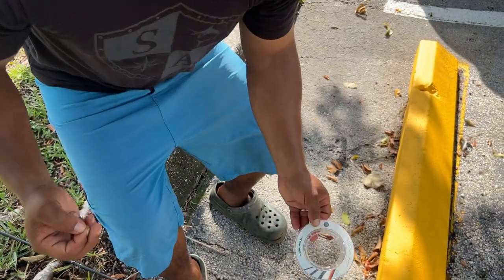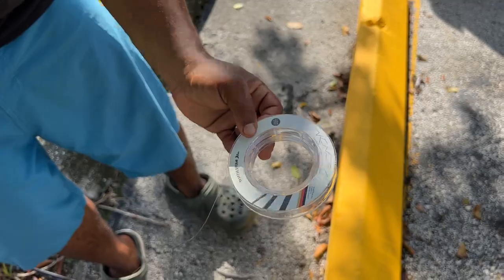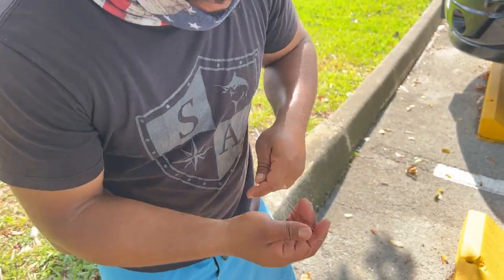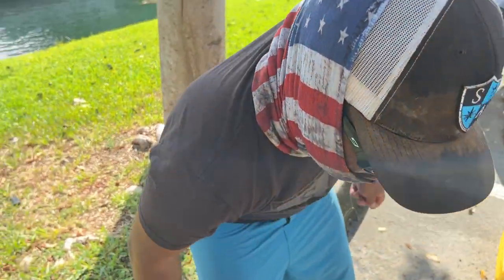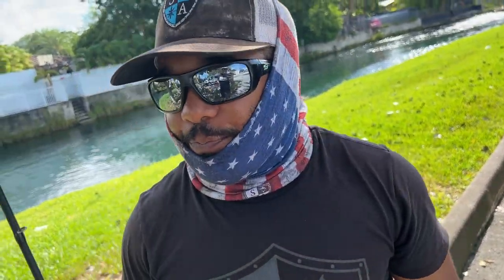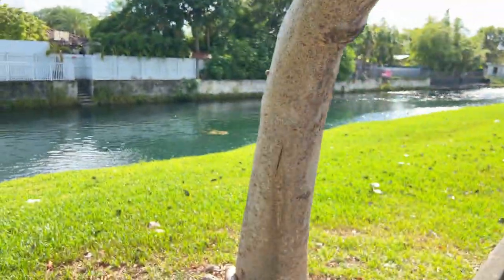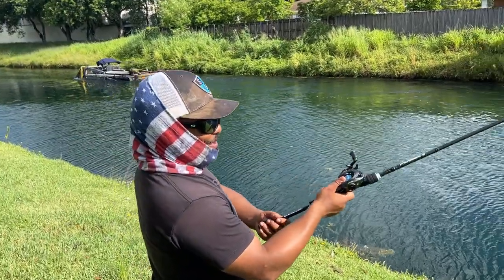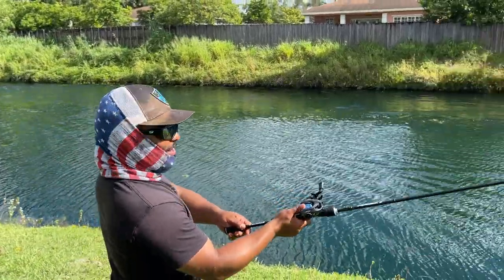Tying on the leader - let me show you right here. We got the six pound braid and the 10 pound fluorocarbon. Let's cut the tags off and add a hook to try to catch a big fish. The fluorocarbon leader will be invisible to the fish, making it easier - it's invisible in the water so the fish just kiss the bait. All right, we got braid and we are ready to go. Let's see if we can catch a big fish!